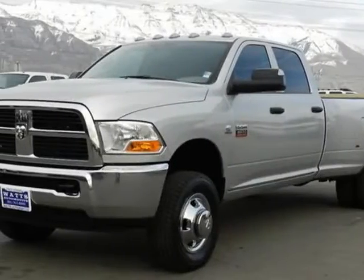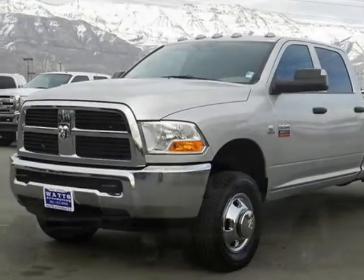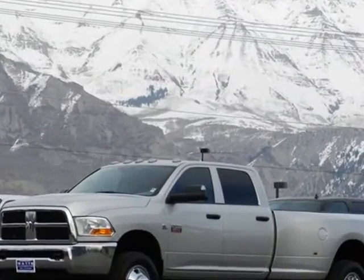Take a look at this 2011 Ram 3500. For your protection, a warranty is available for this vehicle.